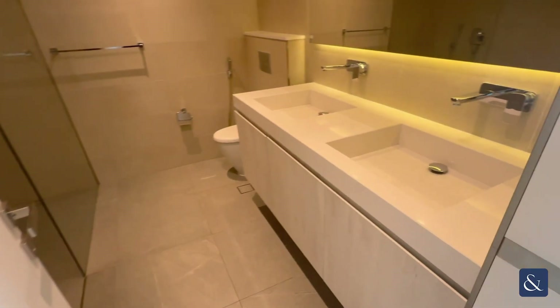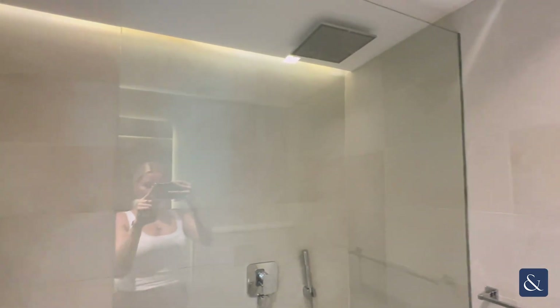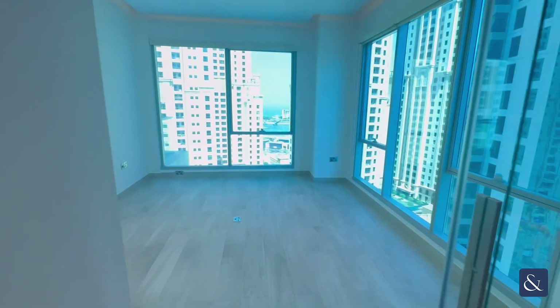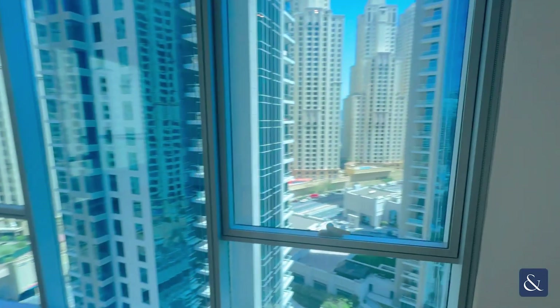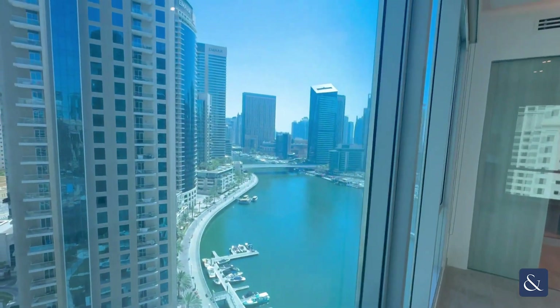And finally, here is the master bathroom with dual sinks and a walk-in shower. Please feel free to get in touch if you'd like to schedule a viewing on this beautifully upgraded apartment.